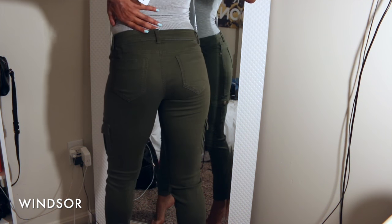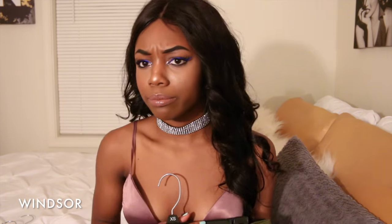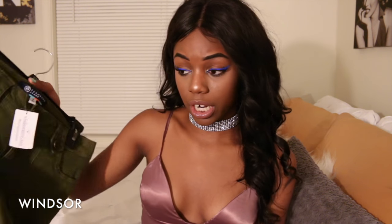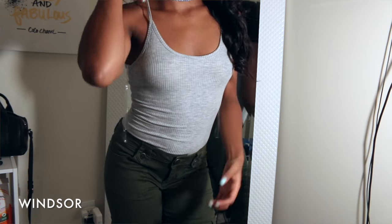Next I got these army green cargo skinny pants — they were in clearance. I got these in a size seven as well and they're going to be very cute. They're army green color too.